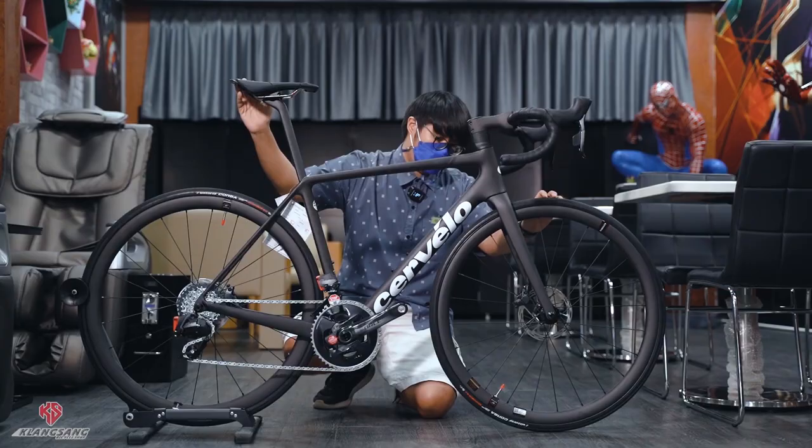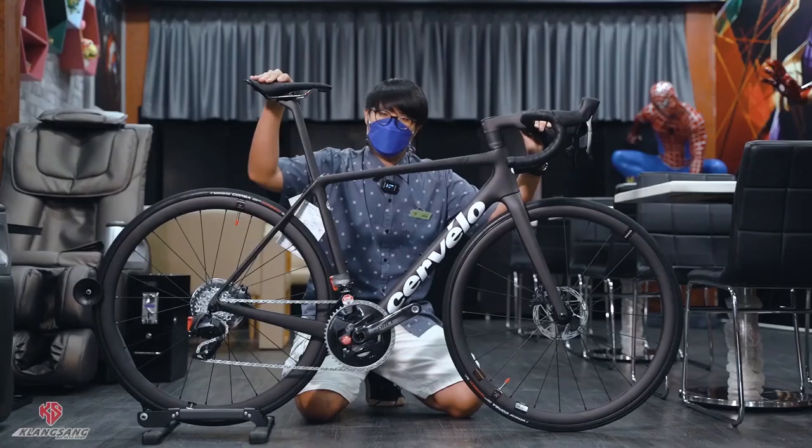Is it even possible to ride a lightweight bike in the age of 'aero is everything'? Tell us what you think in the comment section below. That's all for today — please like this video and subscribe to the channel.